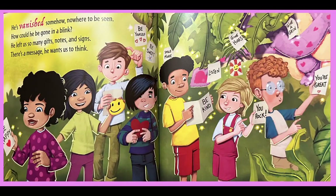He's vanished somehow, nowhere to be seen. How could he be gone in a blink? He's left us so many gifts, notes and signs. There's a message he wants us to think: be kind, be sweet, smile more, listen, give hugs, you rock, give a grin, you're great.